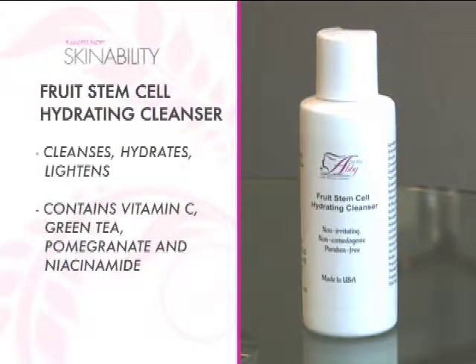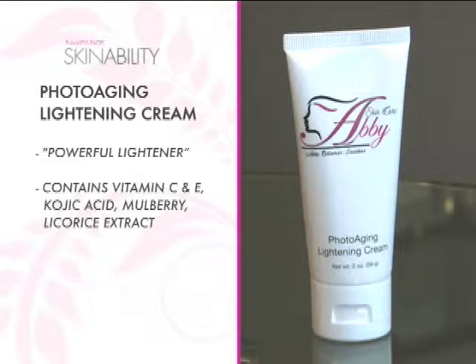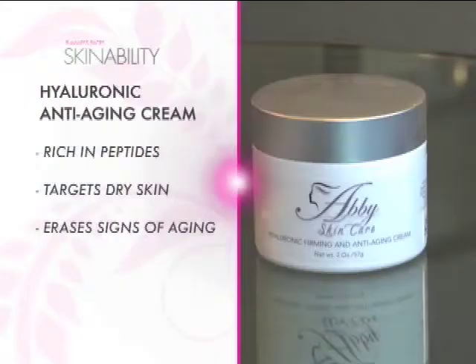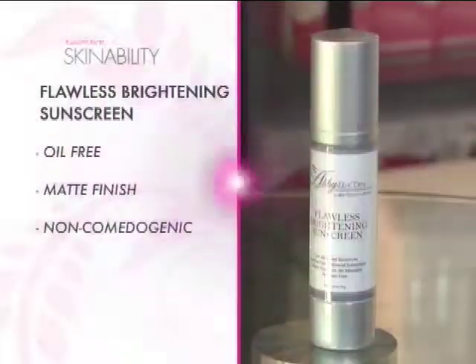Huwag muna natin kalimutan that after this treatment, you have to follow up with our home care treatment program. Bukas, kagamit ka na itong fruit stem cell cleanser, and then after that, this firming C&E serum — importante ito because it would help further lighten the skin and also enhance this treatment. Photo-aging lightening cream has kojic acid, milberry, para lalong puputi ang skin natin. Then, of course, moisturizing — after every night you have to use it para pag-gising mo, ang ganda-ganda at ang glow-glow ng skin mo. Don't forget our Ultra Glow Cream — this is an instant brightening complex cream na pag nilagay mo, brighten na kagad yung skin mo, immediate. And, of course, very important to wear sunscreen — ang sunscreen nito is matte, oil-free, and water-resistant for 80 minutes.